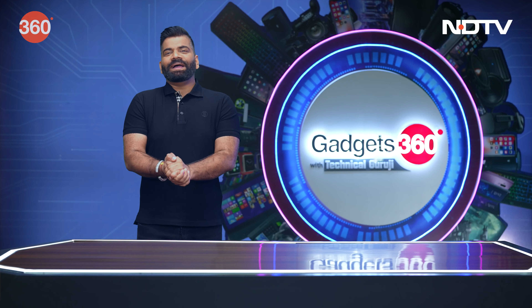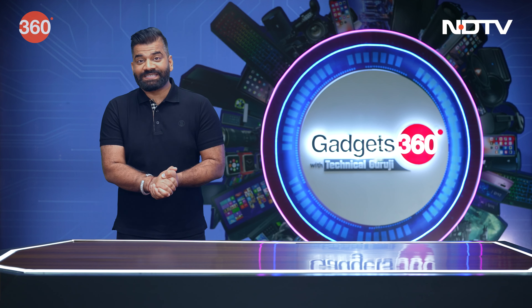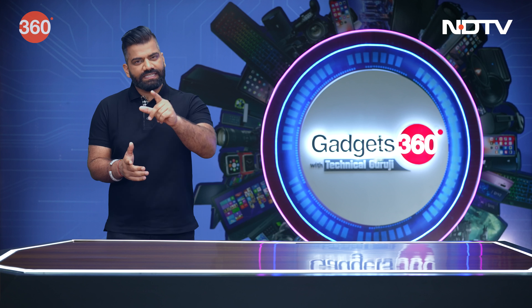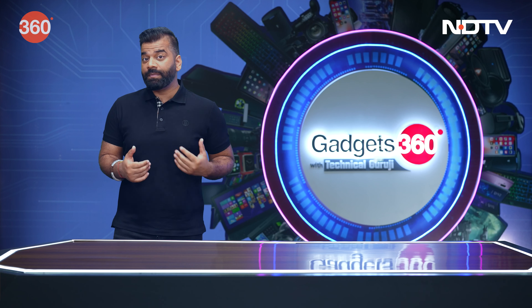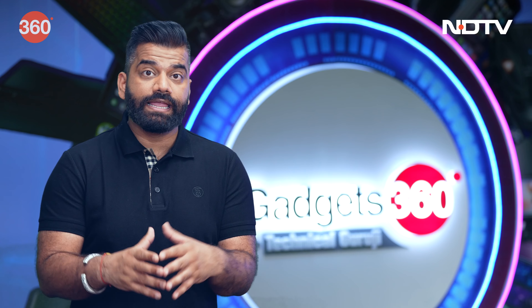Hello friends, welcome back after the break. My name is Gaurav. You are watching Gadgets 360 with Technic Guruji. This is a show where we talk about gadgets every week, with some new gadgets and interesting tips. We have also talked about Samsung's latest phone, spoken about the power of Bespoke AI, and how AI is making appliances smart. But now, it's time to make ourselves smart.